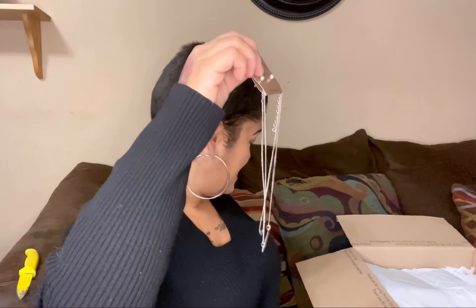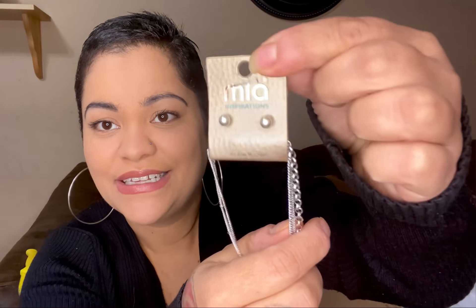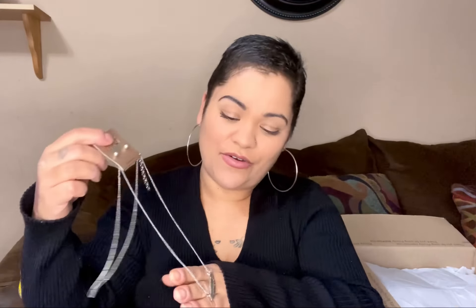Oh, nice piece of jewelry here! Oh, I love it — look at this, that would look so pretty! It has ear studs — oh I'm loving this. What does it say? 'Free as a bird.' I love that, I really love that.